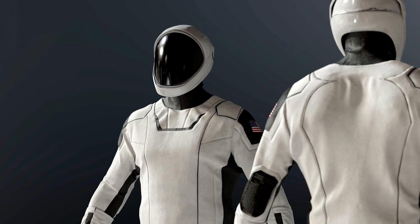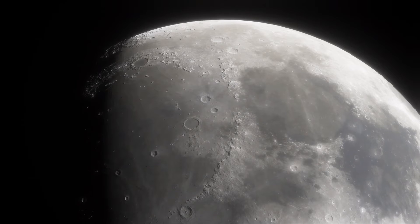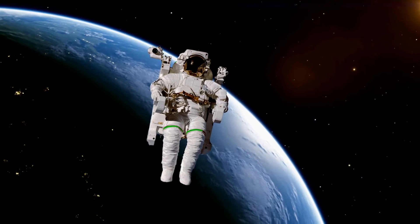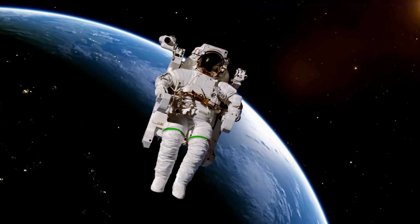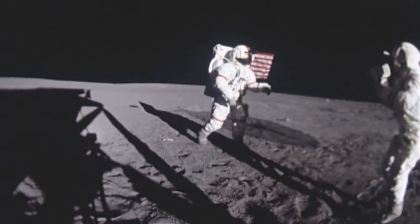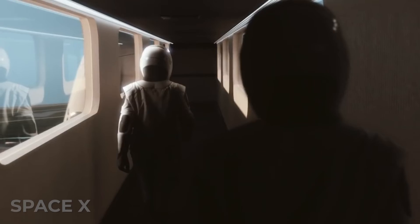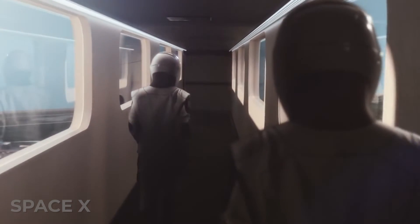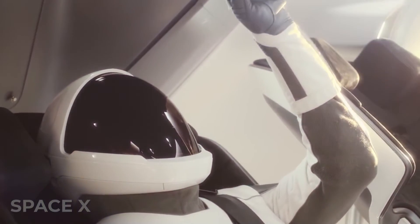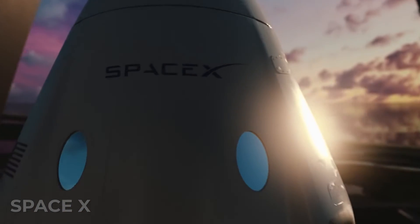While the Starman suit is what astronauts wear as they launch through the clouds and out of Earth's atmosphere, it's not the suit used for spacewalks. For anything outside the ship in the ice-cold elements of space, astronauts still use NASA's extravehicular mobility units, which are designed to work for a full 8-10 hours outside the ship and protect the wearer from harmful radiation. For now, the Starman suit is the indoor outfit while the EMU is used in the great outdoors.